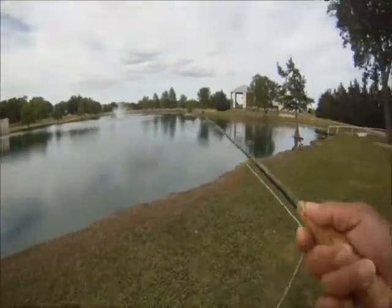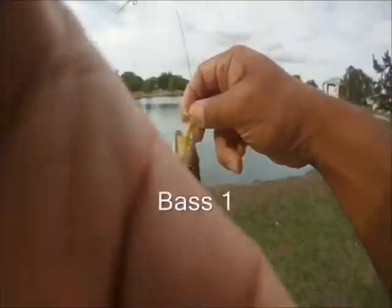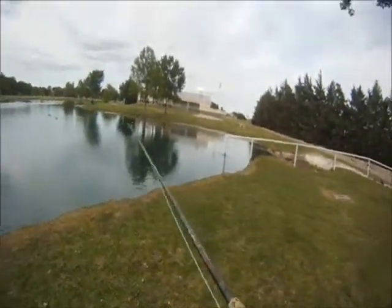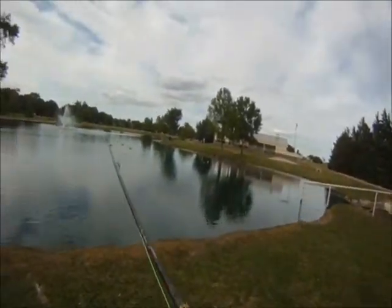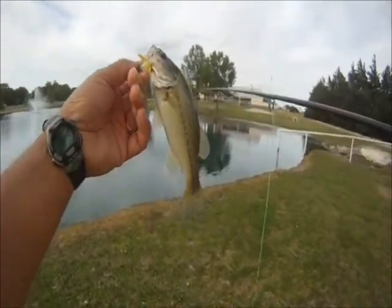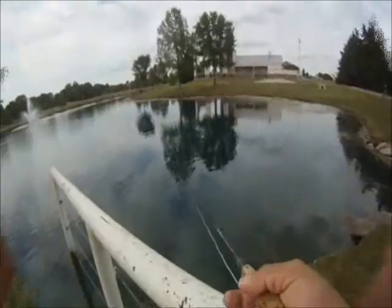Fly rod trip to Bethany, May 6, 2013. We headed out to Bethany after work this evening and started working on catching some bass using our fly rod. In this case we went with a grasshopper variant — a little yellow foam rubber grasshopper that we tie — and it worked out pretty good.